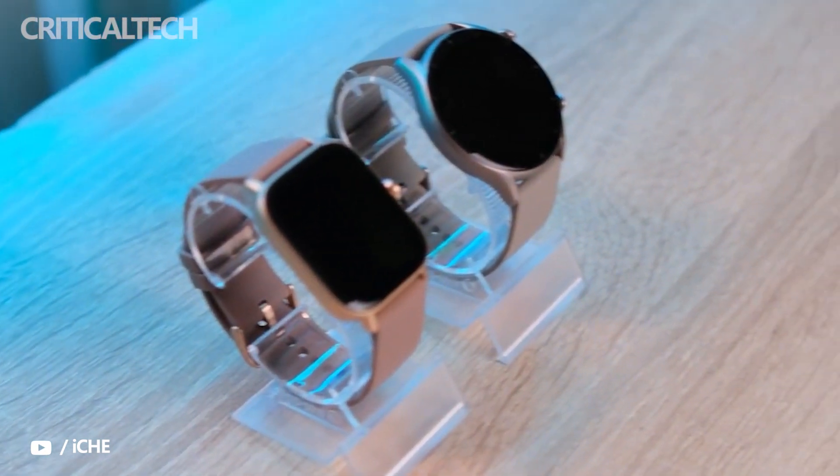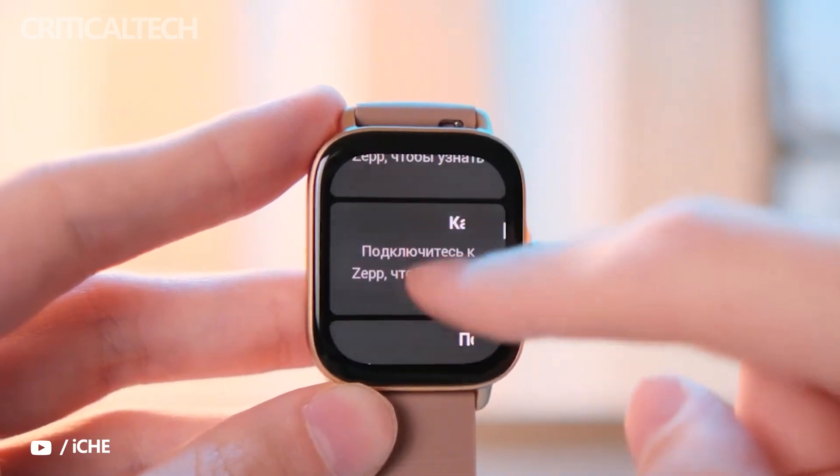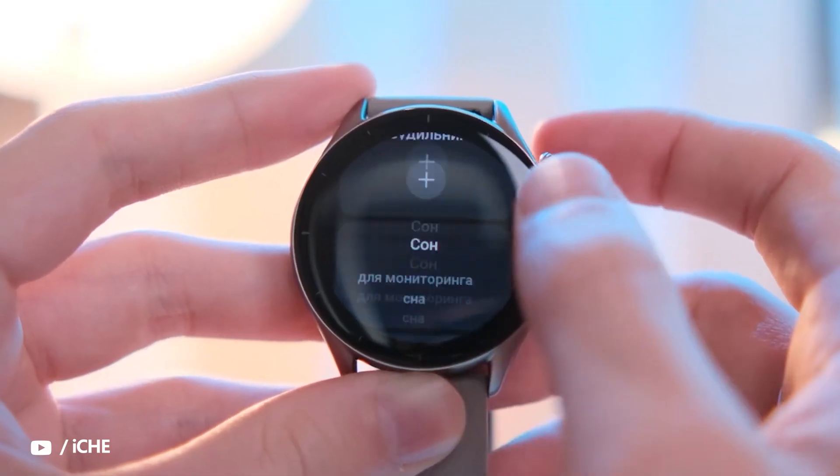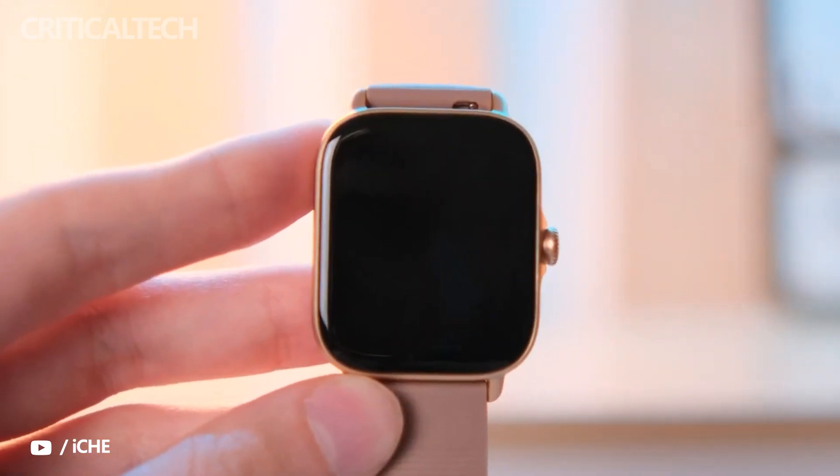A new set of Amazfit watches dubbed the GTR 4 and GTS 4 are due to launch soon. The new watches will succeed last year's Amazfit GTR 3 and GTS 3. The wearables will have an almost similar internal specification but an entirely different appearance.